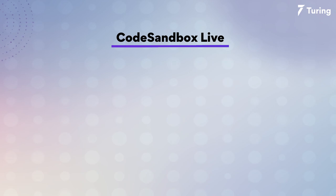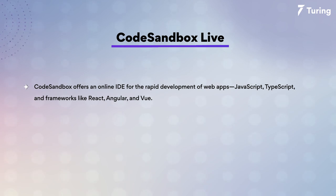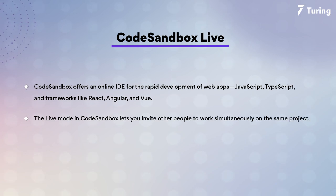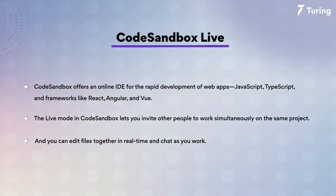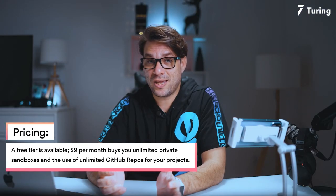Number three is CodeSandbox, which offers an online IDE for the rapid development of web apps in JavaScript and TypeScript, and also supports frameworks like Angular, Vue.js, and React.js. The Live mode in CodeSandbox lets you invite other people to work simultaneously on the same project — you can edit files together in real-time and chat as you work. The Classroom mode lets you designate certain people as editors and everyone else as read-only.